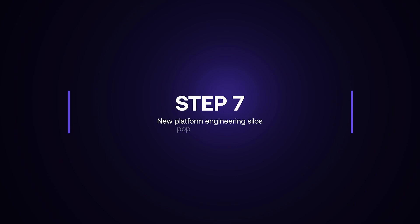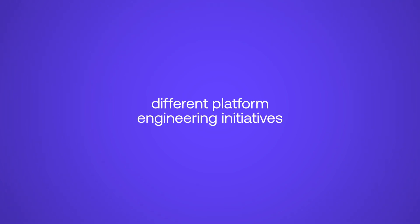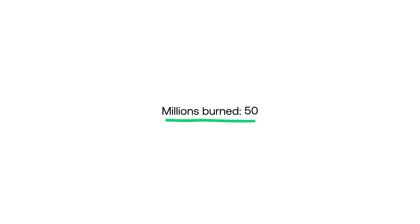Step seven: new platform engineering silos pop up everywhere. Because you're a large enterprise and there's not a lot of communication and coordination going on across different business units, management has decided to start, in parallel, different platform engineering initiatives. So now, a few months in, you find yourself with four different internal developer platforms, all with very poor adoption. Millions burned: fifty.